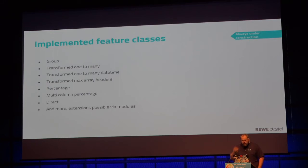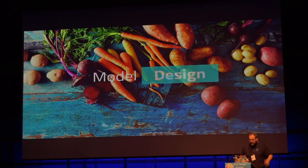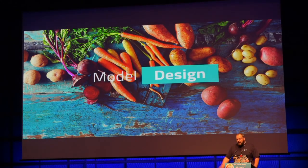We have implemented a lot of feature classes, and every time a data scientist comes to one of the platform people, we can discuss and create more of them. There are more types, like a 'direct' type for numbers that already work well. In the future there can be many more, and they are extendable via Python modules. The takeaway is: if you work with data scientists who don't want to program much, try to help them. They use JSON and they like that.